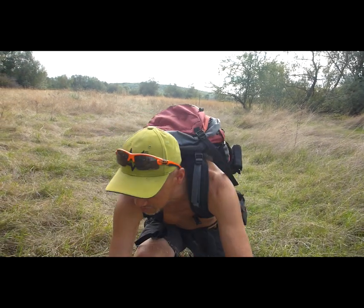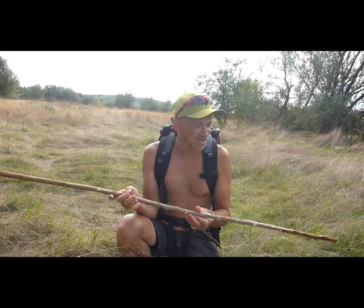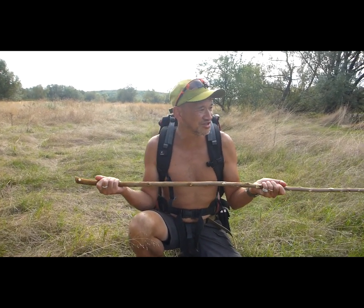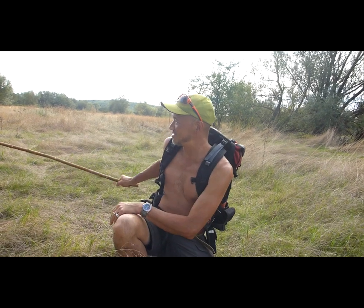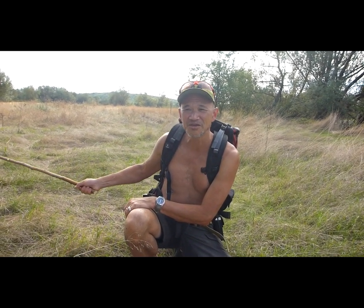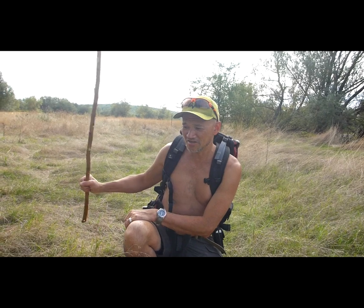Let me just show you — I've got a stick here, just a stick I cut before. It's not a very long stick. I could sharpen the end of this, and this is more than reach enough. I can easily be this close, if not closer, to a pheasant, grouse, or hare in order to capture it — like that with a sharp stick, if you've got nothing else.